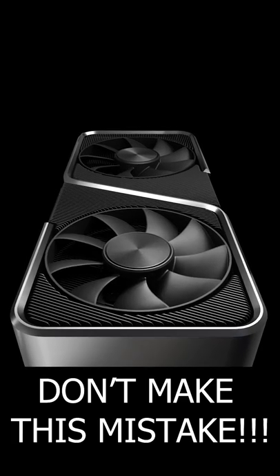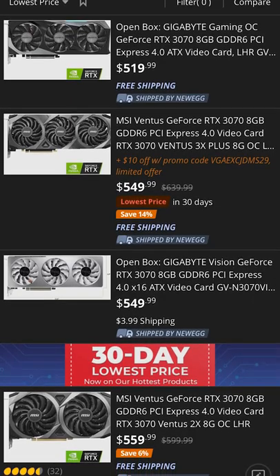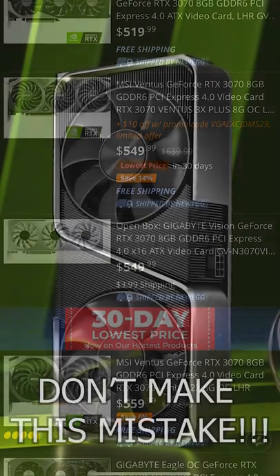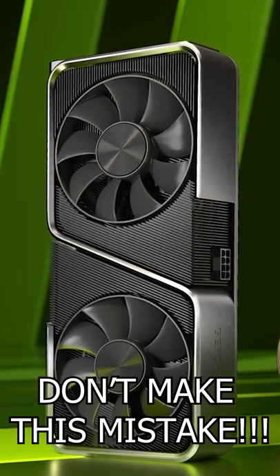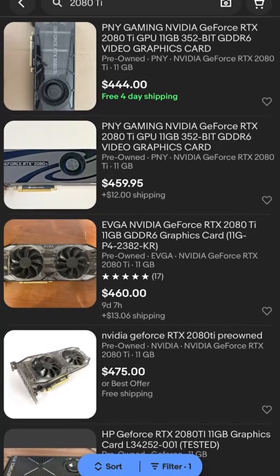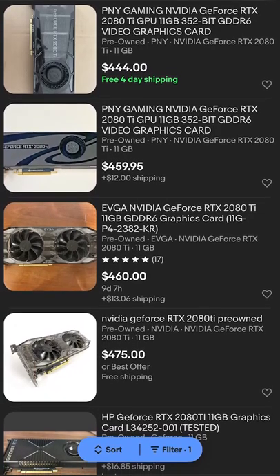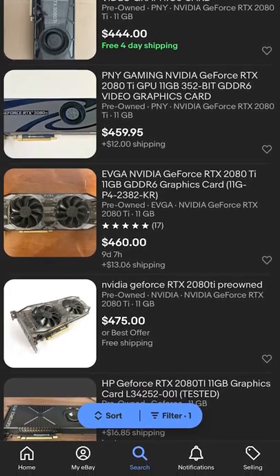The RTX 3070 may be the worst GPU you can buy right now. Not only are most models still well above their MSRP nearly two years after it launched, but even if you find one for $500, that's just simply way too much money to pay for 8GB in 2022. You're much better off grabbing a 2080 Ti because they can regularly be found for $450, have 11GB of VRAM, and overclock like a demon.